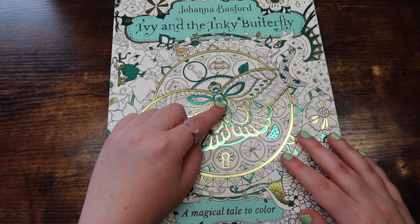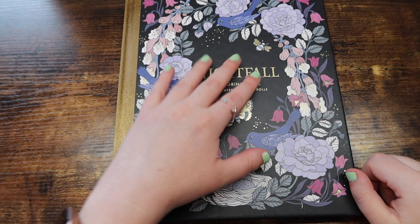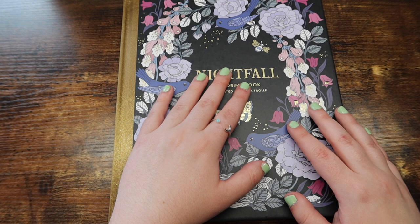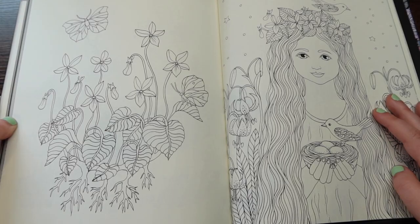Next up we have Nightfall by Maria Trolle, and this is my pick for Maria Trolle's books. Her books are stunning — she is just one of the most stunning artists out there. I love her books and this one is no exception. This one's my favorite because it has the most black background version, and I also think this book is really simple. Some of the pages are simple, some are intricate, but I think this book just has the right amount of simplicity and detail. It just works. Her pages overall are really quite simple to color.